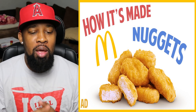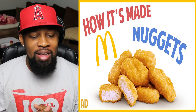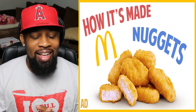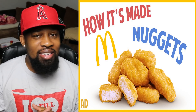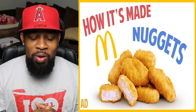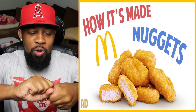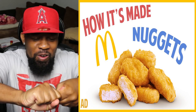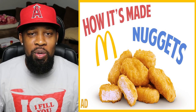So this video is how it's made — McDonald's Chicken Nuggets. I ain't going to lie, I kind of am hesitant to check this video out, because I just know we're going to see something that is going to turn our stomachs like you wring a rag out. It's going to turn our stomachs, but we're going to do it. It's been requested, so we're going to do it.